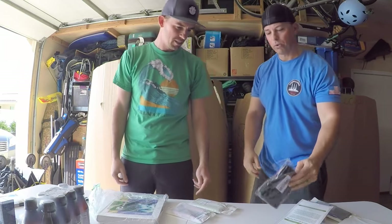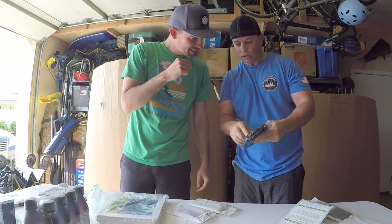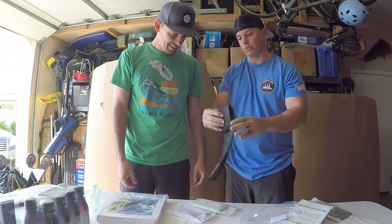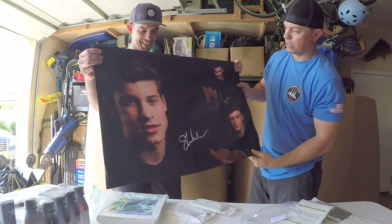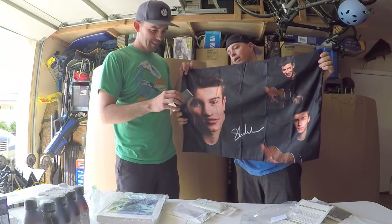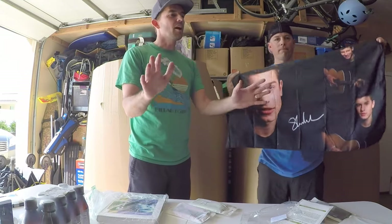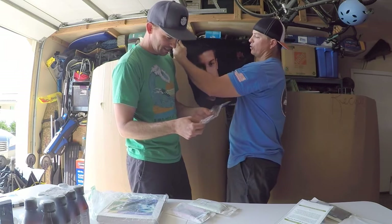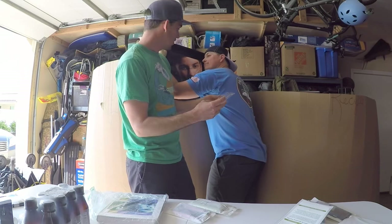We got something really special — I don't know what it is. It's got someone famous on it — maybe from a band. It's Shawn Mendes! It's a pillowcase. So you can lay down on your pillow next to Shawn — how are you?